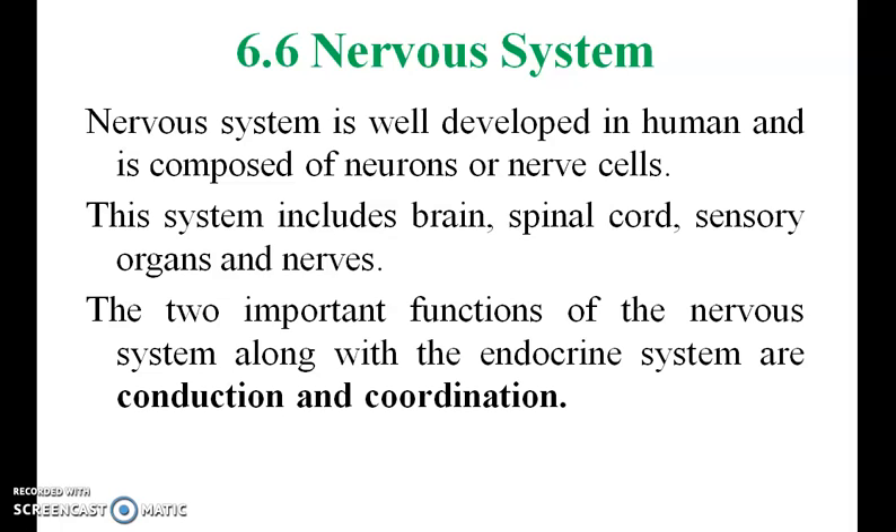The nervous system. The nervous system is well developed in humans and is composed of neurons and nerve cells. This system includes the brain, spinal cord, sensory organs, and nerves. The two important functions of the nervous system, along with the endocrine system, are conduction and coordination.